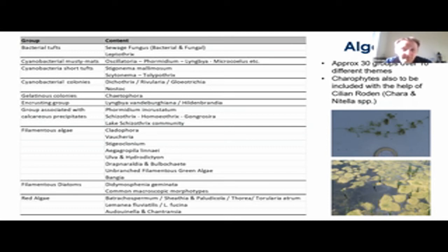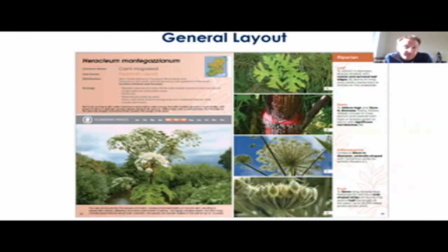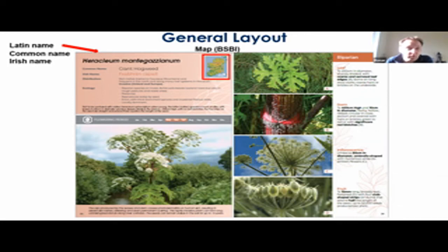I should also mention Cillian Roden, who's helping us with the charophytes. In terms of the general layout for the higher plants, on page one we include the Latin, the common, and where possible the Irish name. We have a distribution map — this is just a placeholder at the moment, and Paul Green is helping us with the BSBI up-to-date maps — along with some distribution information to complement those maps. Then we'll have an ecology section, which includes information on where you'd expect to find it: life strategy, reproduction, dispersal, growth form, and local distribution.